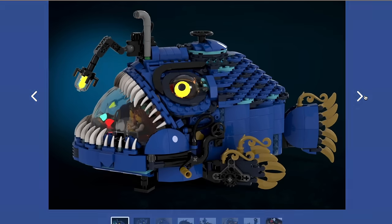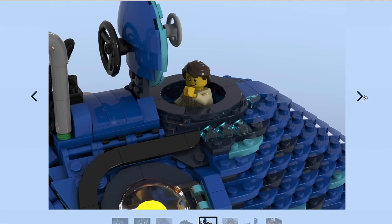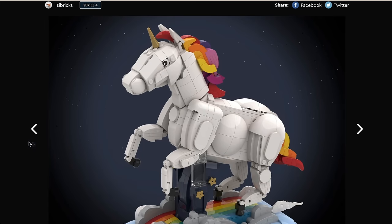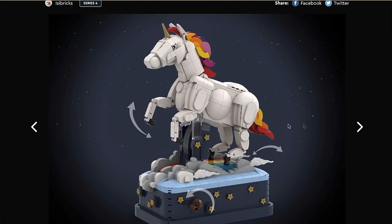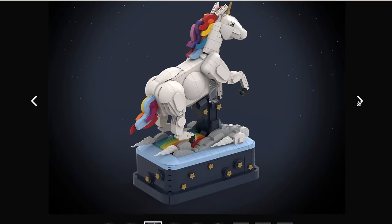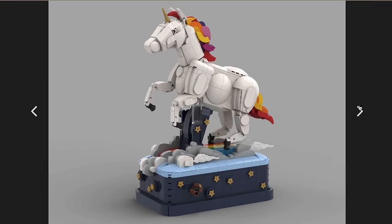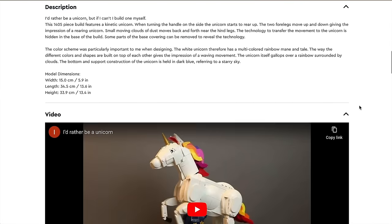I think this is going to particularly appeal to steampunk fans — it's that whole post-Victorian Industrial Revolution vibe that certainly has a strong following. Then we've got 'I'd Rather Be a Unicorn.' While this definitely isn't one for me, I had to include it because what we effectively have is a mechanised unicorn that pumps up and down. And for any fans of The Witcher who know what Geralt and Yennefer would use this for — wink wink, nudge nudge — I had to call this out.